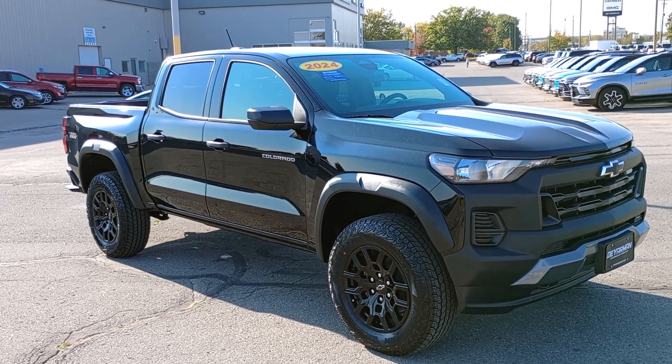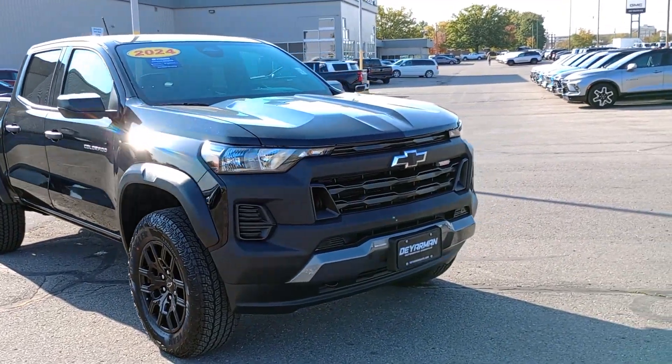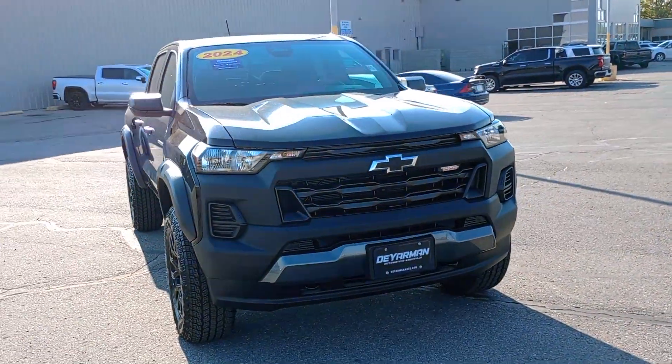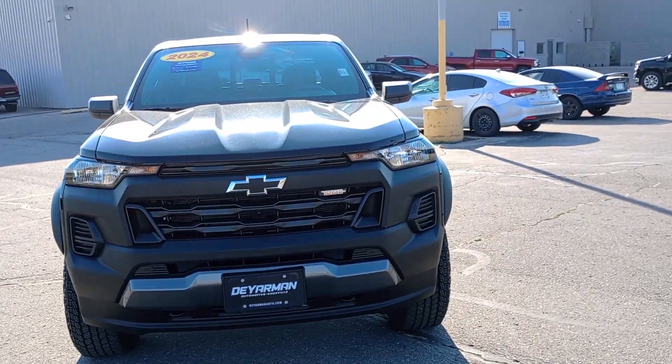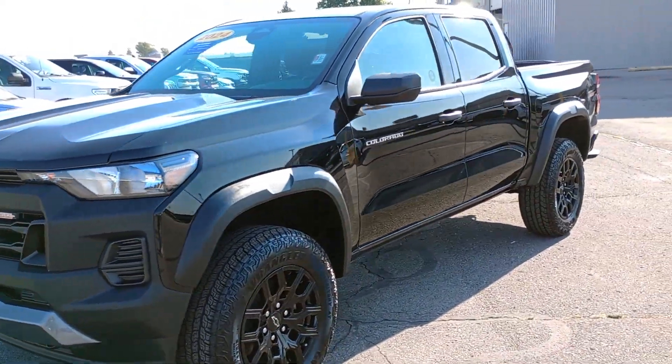Picture yourself in the 2024 Chevrolet Colorado. The Colorado packs fuel efficiency, creature comforts, and can-do capabilities into a mid-sized pickup that's fun and easy to drive, whether you're in the city or on the worksite.